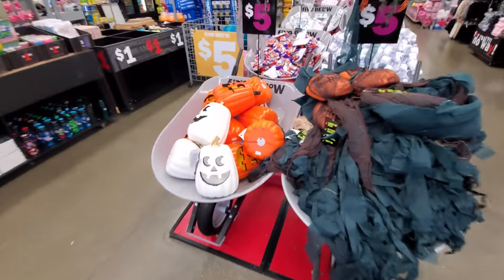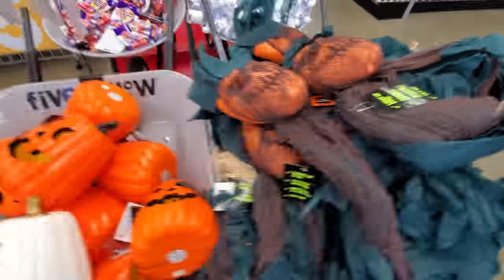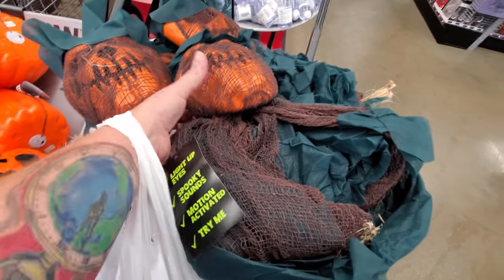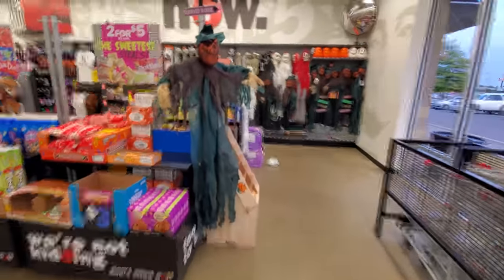Okay guys, the store is closing so we have to make this quick. We got some blow mold white pumpkins and some blow mold orange pumpkins, and we have a spooky thing right here. It says 'lights up eyes' — his eyes light up at least. Let's get to looking because they're bringing everything in so they can close.